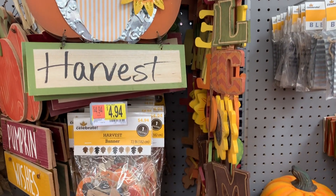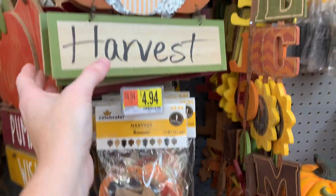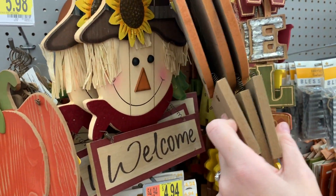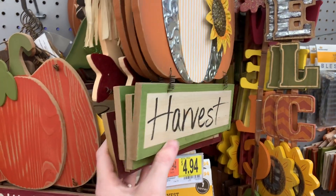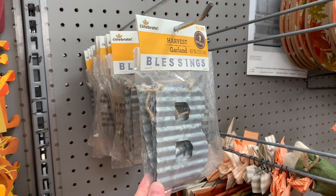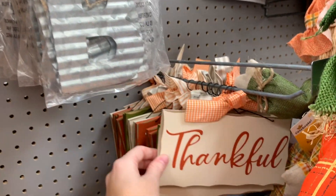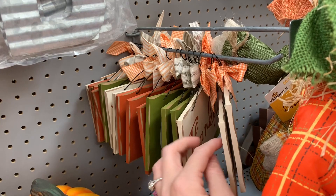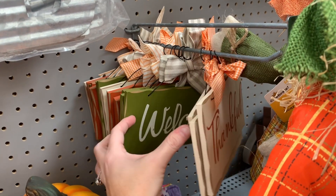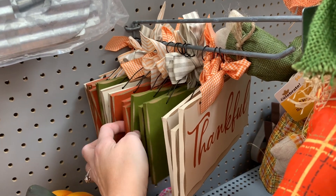You've got this welcome sign right here, a harvest banner, and I think there's some more back here. You've got the little scarecrow. Oh, there's an owl back there — that's cute. You've got another little garland that says 'Blessings.' All these cute little signs. Y'all, loving the green — that's so pretty with that grayish bow on it. I love that.